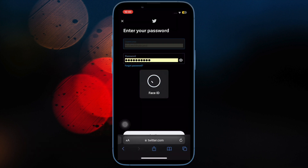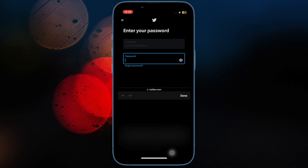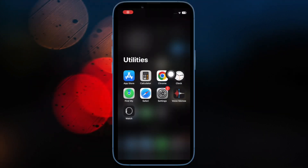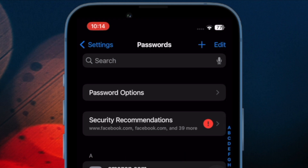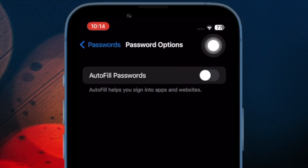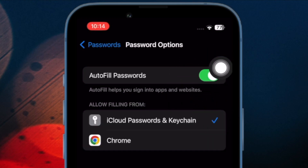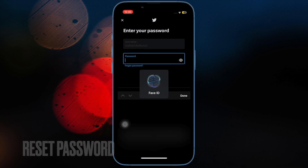After that, try turning off and on the autofill passwords. Many times you can get rid of a common iOS issue by simply toggling a feature off and on. Open the Settings app, scroll down and choose Passwords, then tap on Password Options. Turn off the toggle for Autofill Passwords, restart your device, and once your device has rebooted, re-enable the Autofill Passwords option.